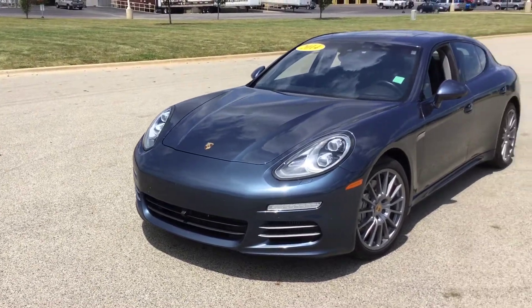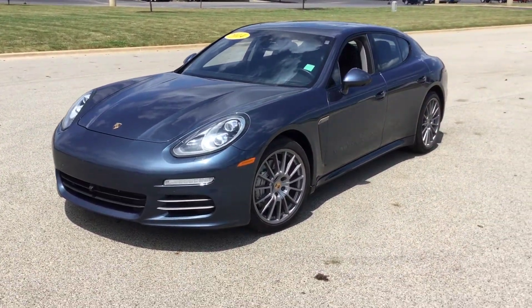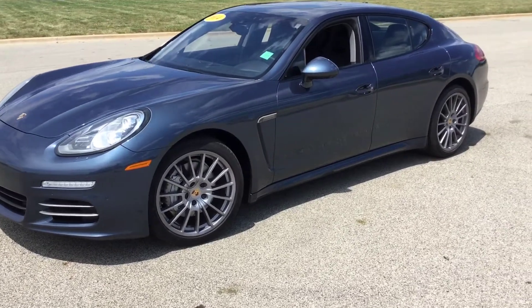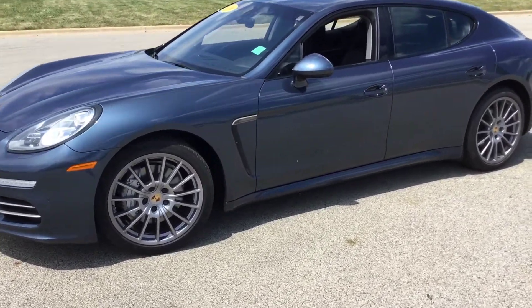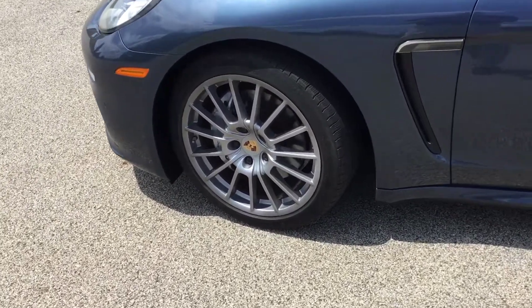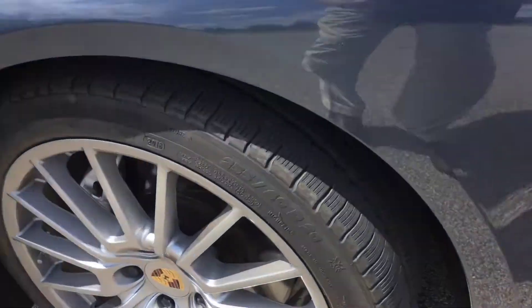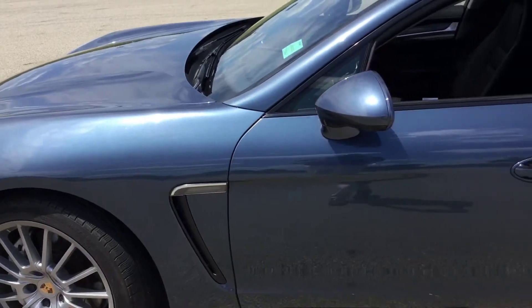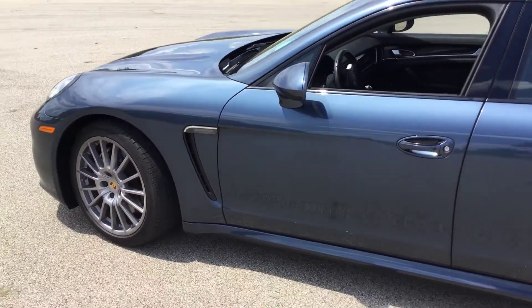The gentleman that traded it is an older gentleman, probably similar to myself — somewhere in the late 50s, early 60s. It's kind of a medium blue color. Here's a look at the left front tire — I'll try to get up nice and close for you. Wheels are in great shape on it.